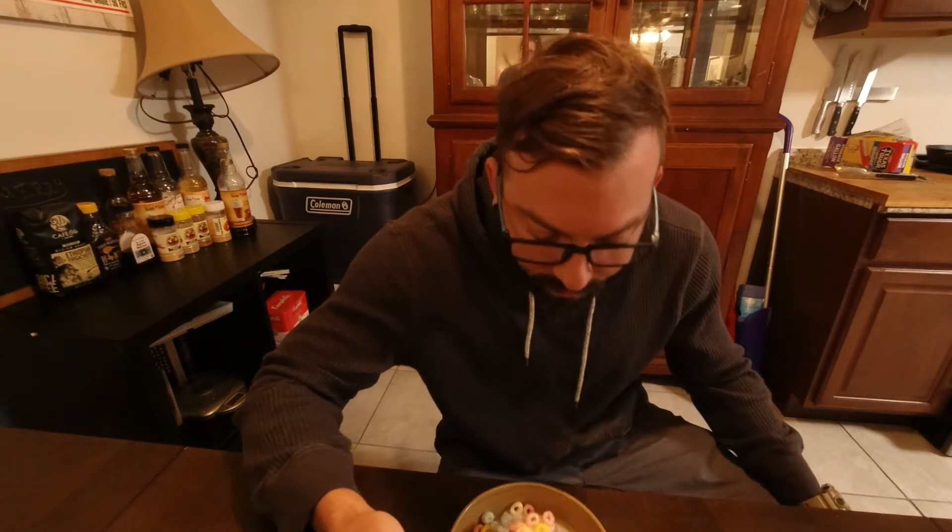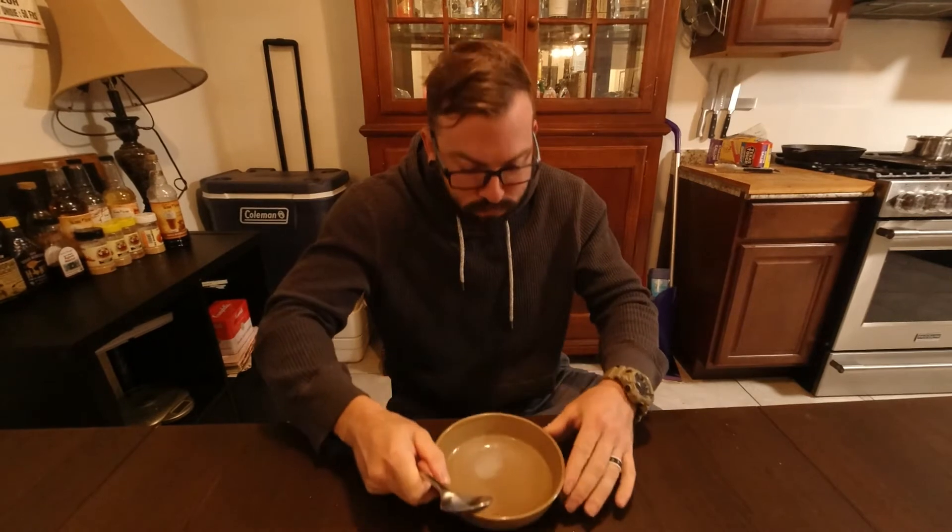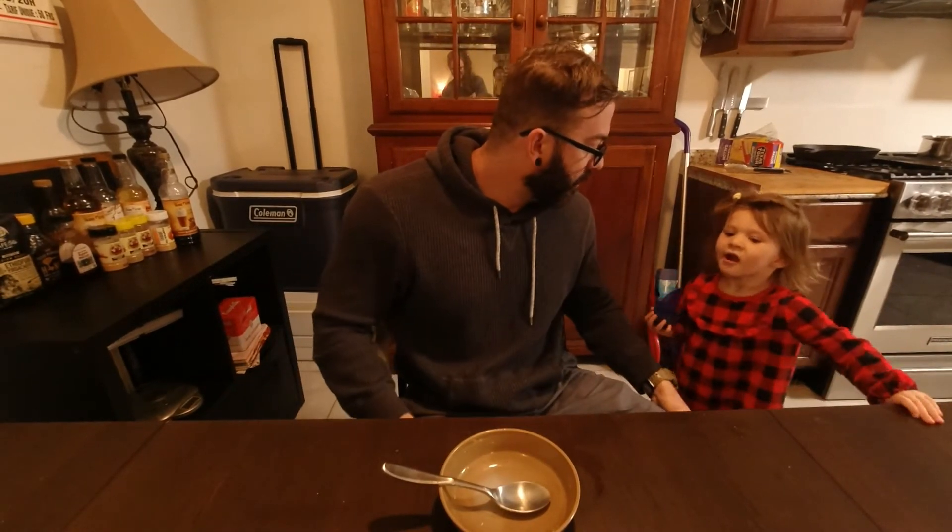I feel like it would be a good travel cereal — like you're on the road and you need to make sure you hit your protein goals. I'm all done. That was yummy.